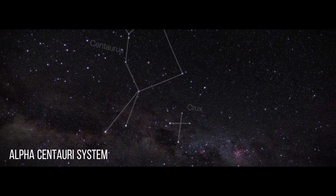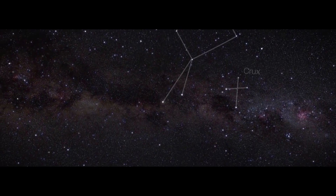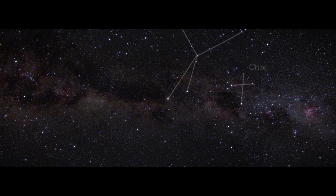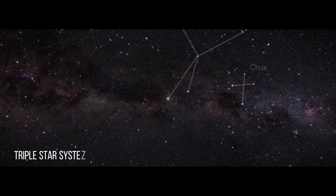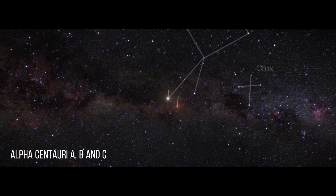Our journey begins in the Alpha Centauri system, a mere 4.3 light-years away from Earth. In this solar system, there is no single star. Instead, there is a triple star system comprising of Alpha Centauri A, B and C.